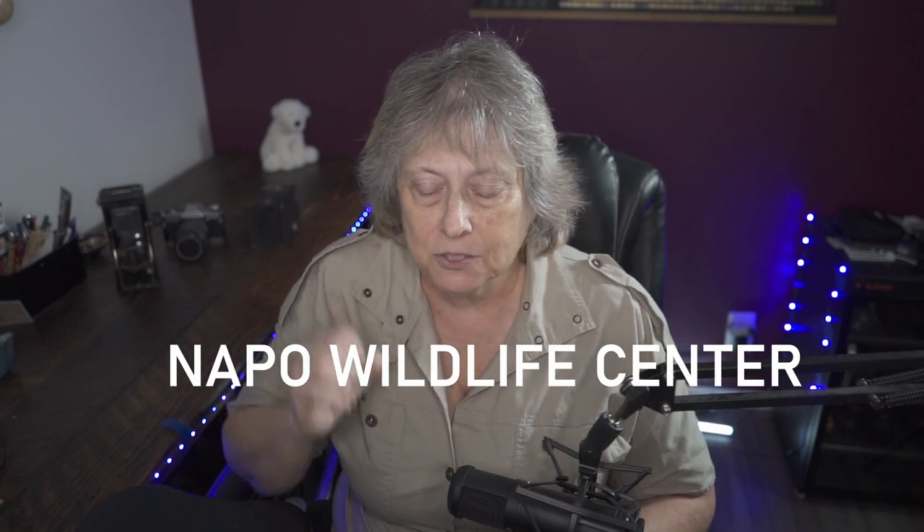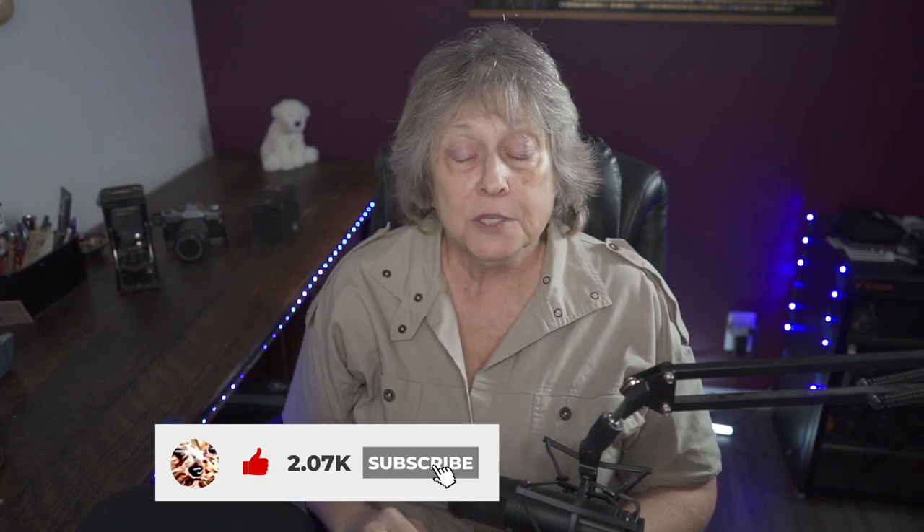If you get the chance to go to Ecuador, especially the Amazon basin, I really would suggest this. It's called the Napo Wildlife Center — an incredible place, all run by local people from the Anyangu tribe. Just a breathtaking few days I was able to spend with these people. Thank you for watching — don't forget to like and subscribe, and check out these photographs on Instagram, my Facebook page, or my website.